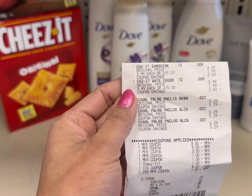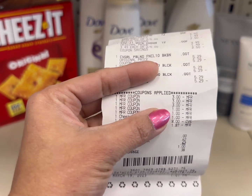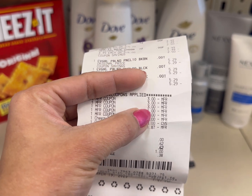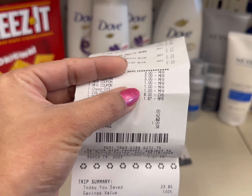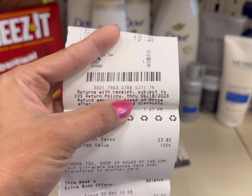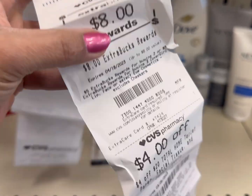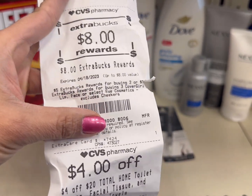I can show you my receipt for both transactions. I grabbed two Cheese-It products at $5 and three Cover Girl products at $5.29 each. I used the $3 off Cover Girl and $1 off Cheese-It coupons, plus my Extra Bucks, so I didn't pay anything out of pocket. My savings in this transaction is 100%, and I got back an $8 ECB.